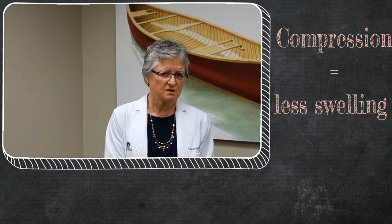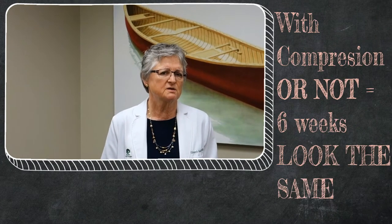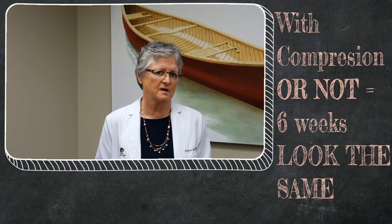We will use compression or ask you to wear compressive garments if we do a lot of liposuction. I think it's better for you to be comfortable — compression really doesn't make that much difference. For example, if you wore compression at two weeks you'd look better than somebody who didn't, but at six weeks you both look the same. So it's really about comfort more than anything else, and some people actually feel more comfortable with compression.